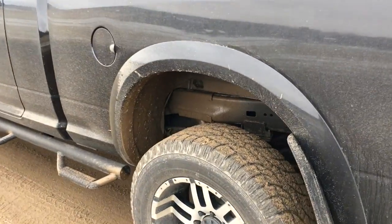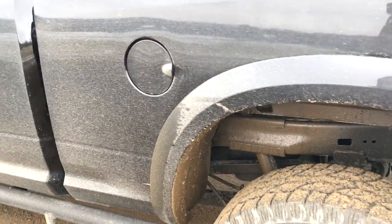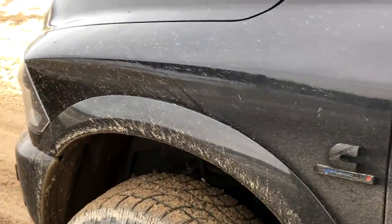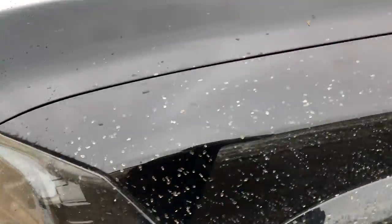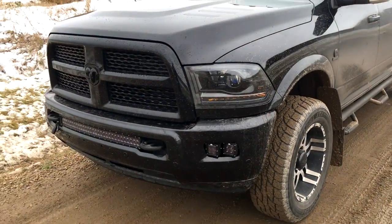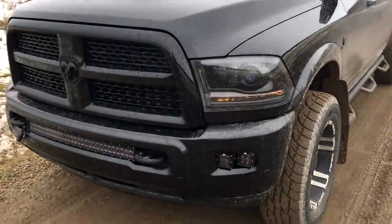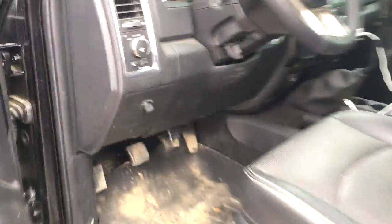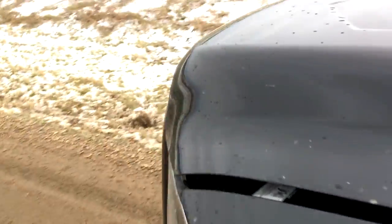This is proof that my truck is not always clean — it actually gets muddy. Some people think I would constantly wash and wax it, which is the furthest thing from the truth. This truck does get used, just not abused.